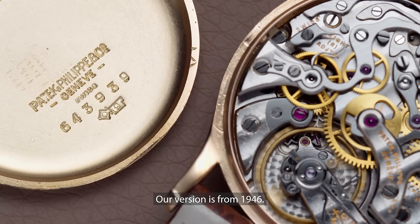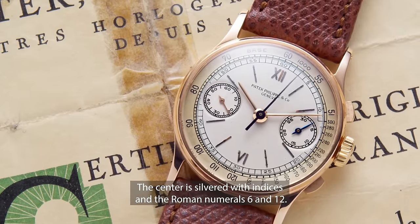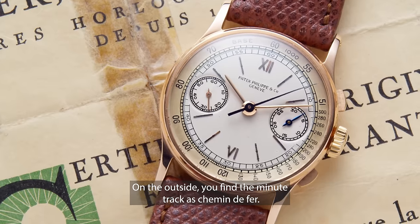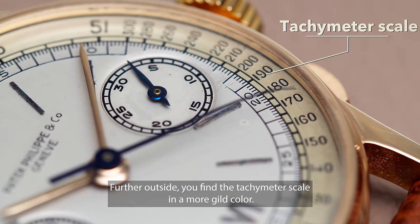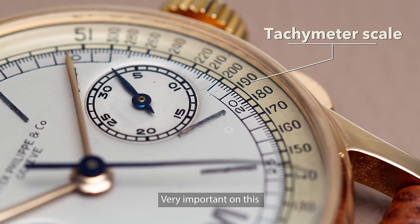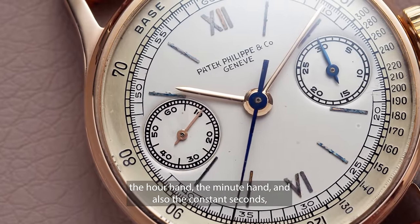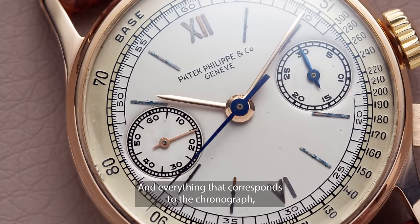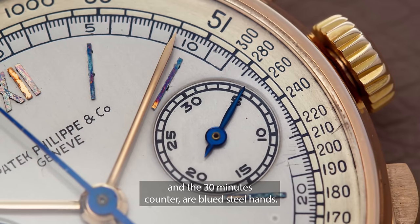Our version is from 1946. The dial is of two-tone color. The center is silvered with indices and the Roman numerals 6 and 12. On the outside you find the minute track as Chemin de Fer, and further outside the tachymeter scale in a more gilt color. Very important on this watch is that everything corresponding to the time — the hour hand, the minute hand, and also the constant seconds — are in pink gold. And everything corresponding to the chronograph, meaning the center second and the 30-minute counter, are in blue steeled hands.